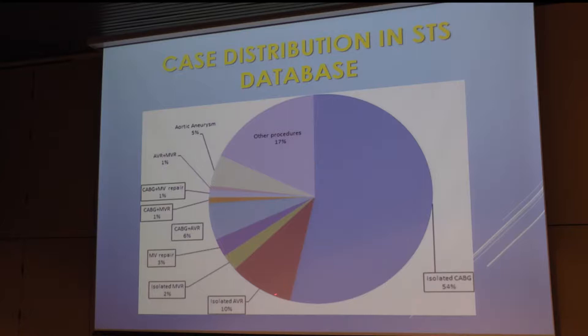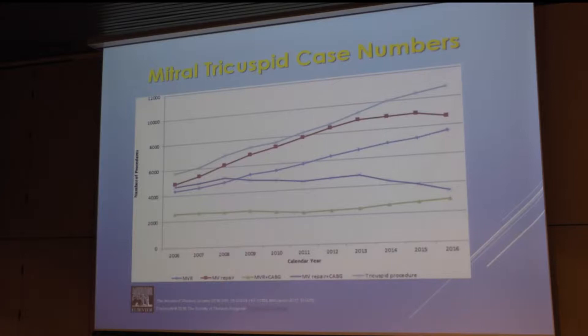Of the cases that go in, most of them are coronary bypass grafting — about 50% — there's aortic valve alone, mitral valve alone, mitral valve repair, coronary bypass, and then other procedures. The STS now produces databases in all three areas: adult cardiac surgery, pediatric cardiac surgery, and thoracic surgery. We participate in the adult cardiac and the thoracic surgery databases.